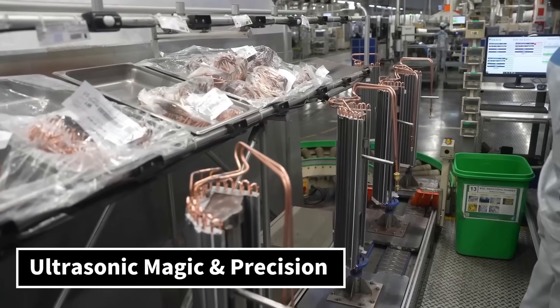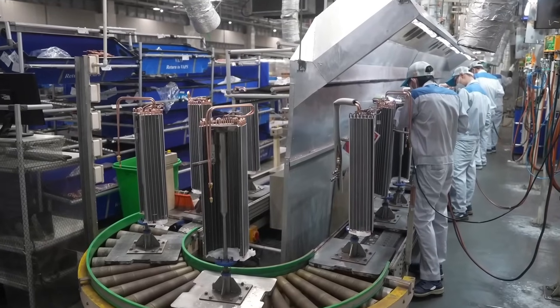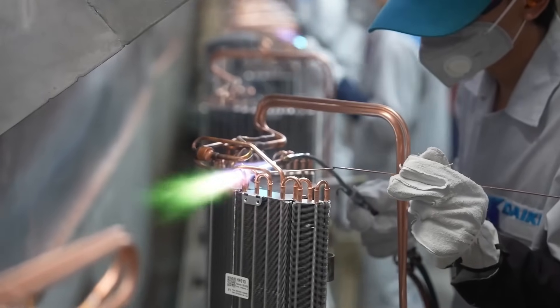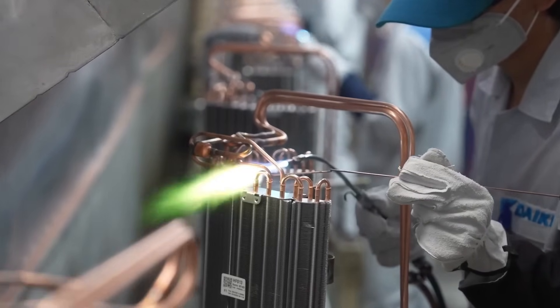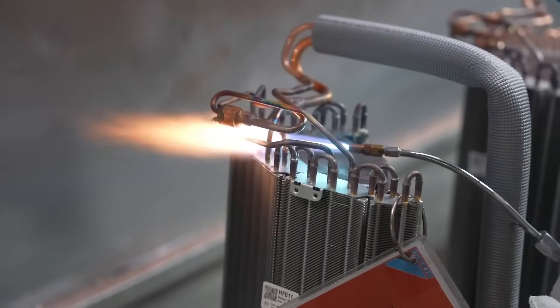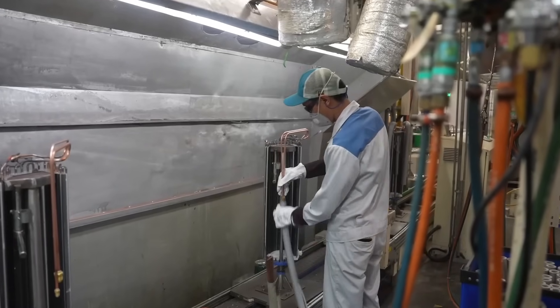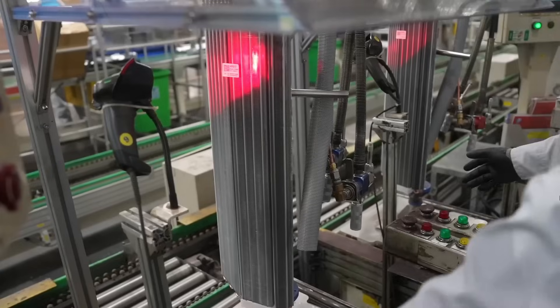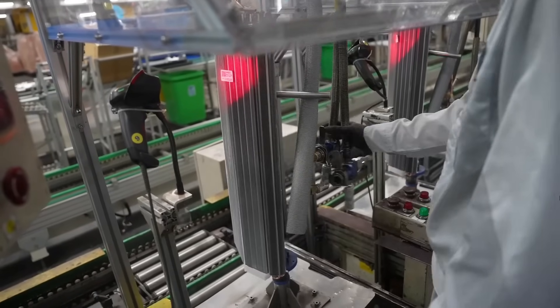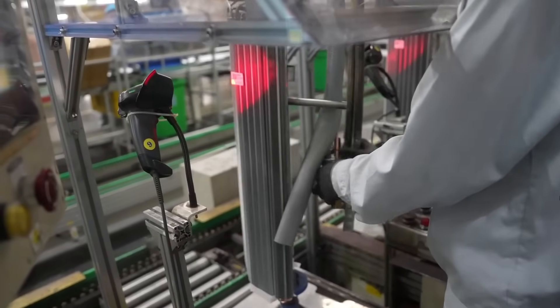Ultrasonic magic and precision. Now comes the ultrasonic welding process. Instead of glue or screws, these fans are welded together using high-frequency sound vibrations. It's clean, fast, and super strong. Each fan is balance-tested by spinning it at high speeds to ensure it runs smoothly — no wobbles allowed. A dimensional inspection also confirms the fans meet exact size standards.